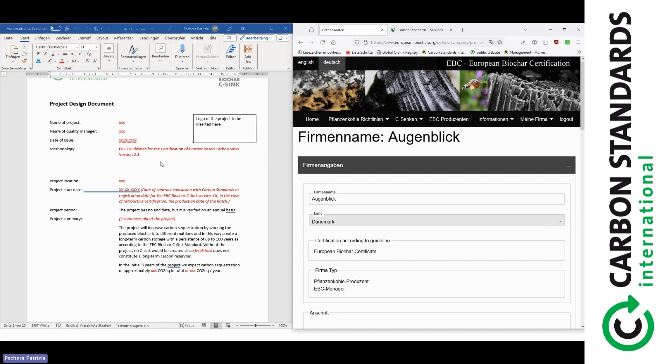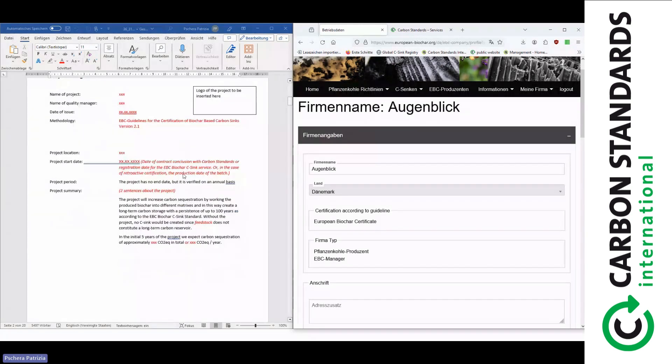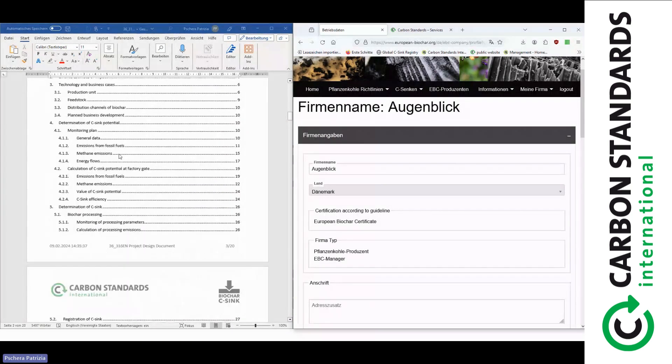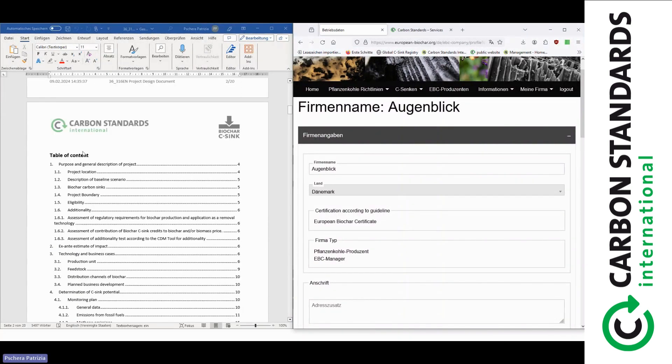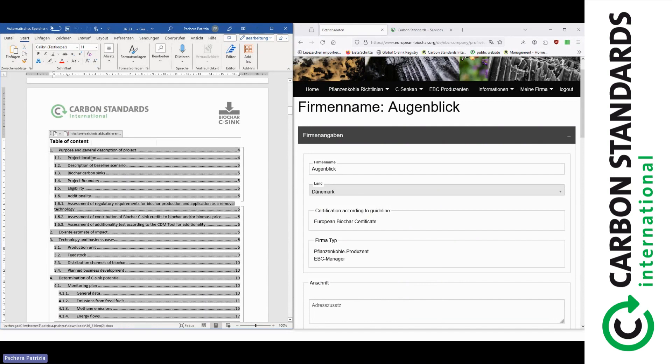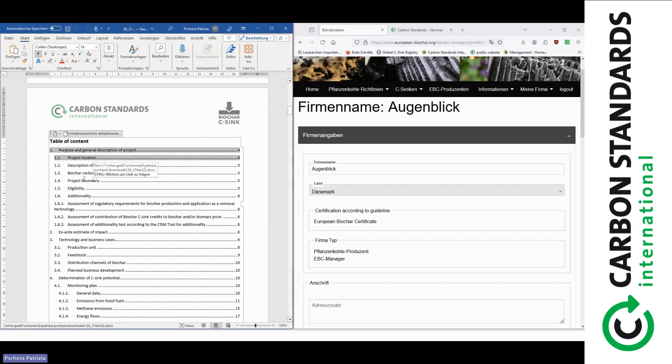On the cover page, you provide the name of the quality manager, the date of the document, the methodology you follow, the project location, the project start date, and a brief summary of the project. All this data you already know by heart or can find in the EBC portal where you already provided it when registering with carbon standards. The document is divided into several chapters. Chapter one covers the purpose and general description: project location, description of the baseline scenario, and project boundaries.